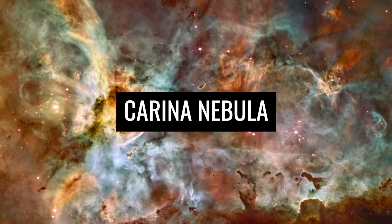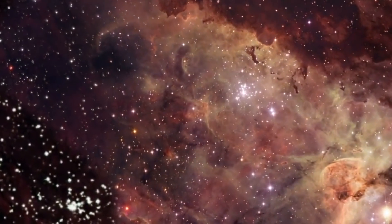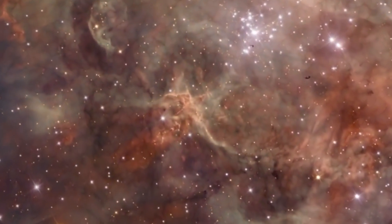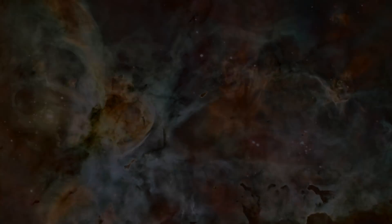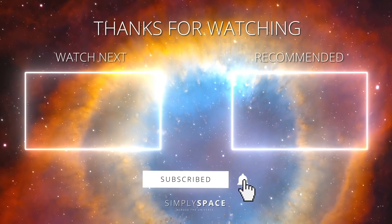Last but not least, the Carina Nebula can be counted among the most fascinating images taken by the Hubble Telescope. Here you can see one of the largest gas clouds of our Milky Way, which is responsible for the formation of many stars in our own night sky.